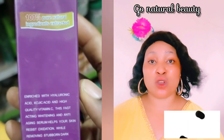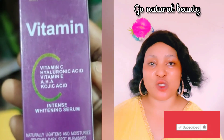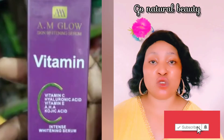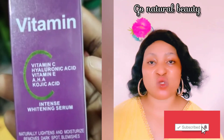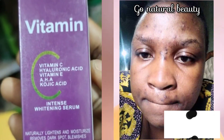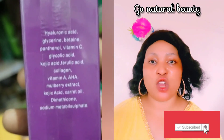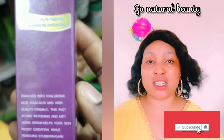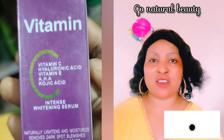At this time, this vitamin C serum does not have any side effects, but if you feel any irritation applying it to your skin, you can discontinue. What I notice about this serum is that it is a great moisturizer. If your skin is super dry, you can use it. We need vitamin C on a daily basis to protect our skin and also to give us a brighter complexion.